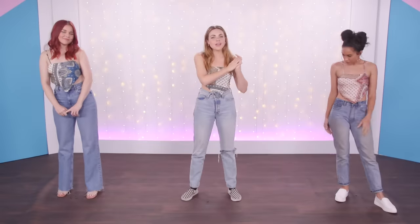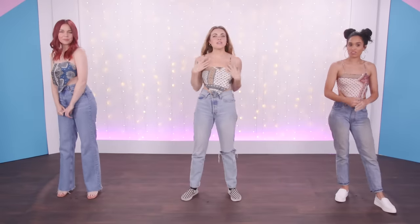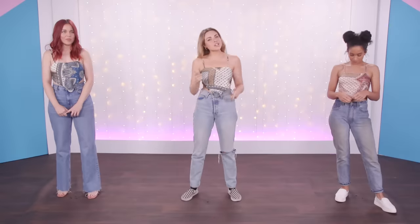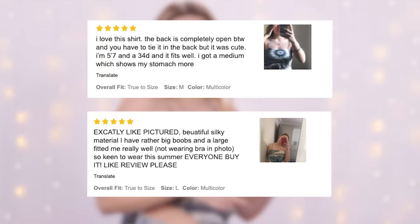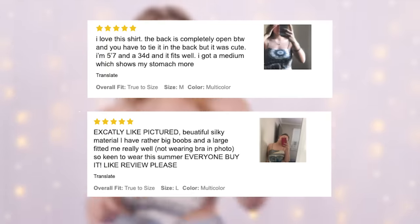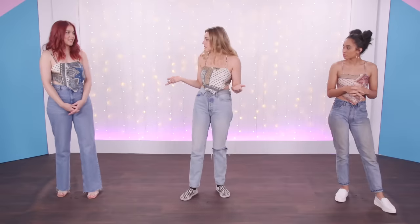Up first, we have this lovely little silk scarf tie top and it is $8 — that's cheap. It's very Shein-priced, you know. Some of the reviews said: silky material, looks just like the picture, doesn't show too much back, good for big boobs. We got lots of variety here. I think we all look great.